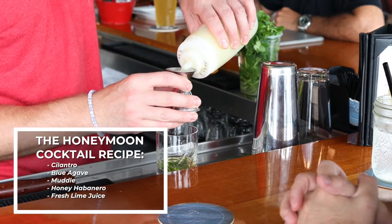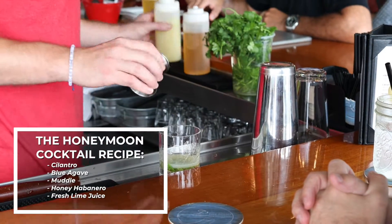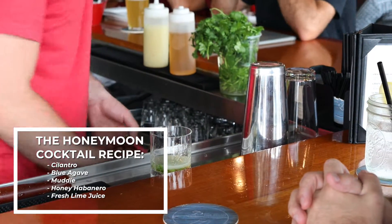One of the best things about this place is we do all fresh-squeezed juices. We squeeze them every morning.